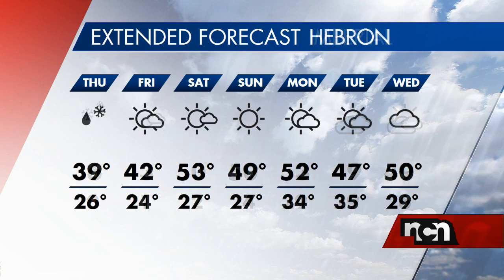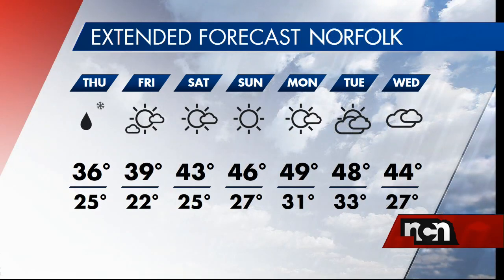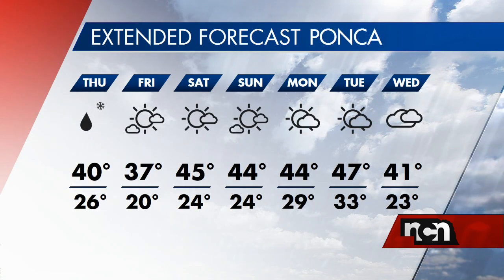Here's a look at the next week. Once we get rid of this system tomorrow, we will be more spring-like. But in those areas that are seeing flooding tonight, it may take a little while longer to get things back to normal.